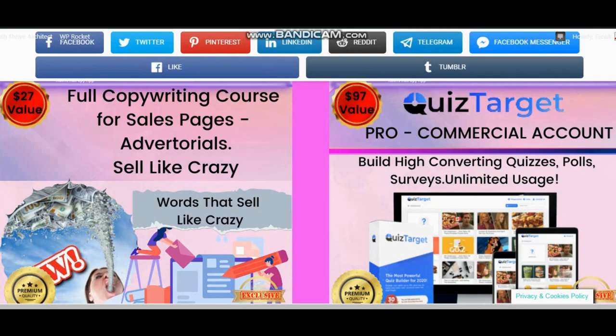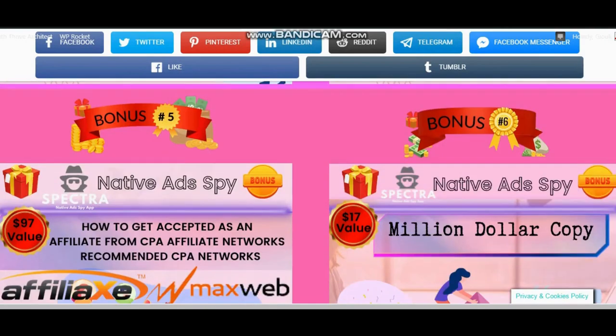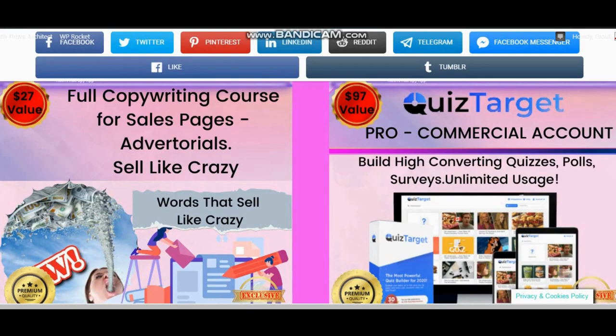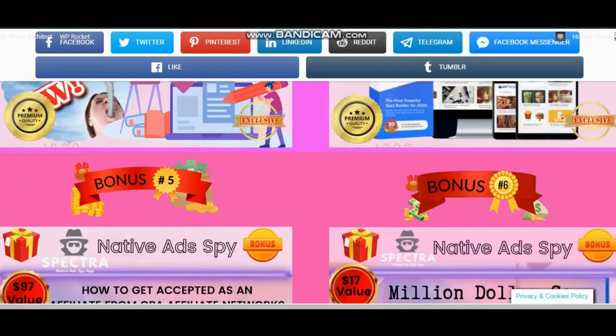Bonus number 4: Quiz Target software. You are going to get a pro account of Quiz Target, which is a quiz, polls, and survey builder. This software now costs more than $100 and you are getting unlimited usage. You can also sell quizzes to your customers, collect leads, and increase sales.